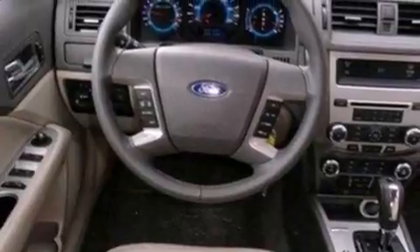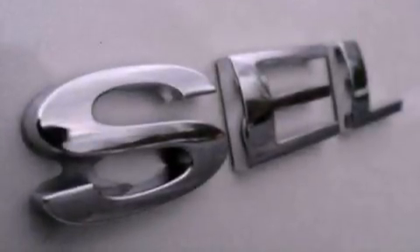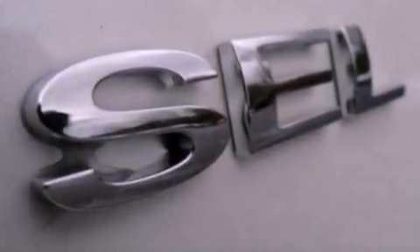The following features are also included: an auto-dimming rearview mirror, front and rear reading lights, external temperature display, a six-speaker audio system, leather seats, a security system, front fog lights, dusk-sensing headlights, privacy glass, and cruise control.